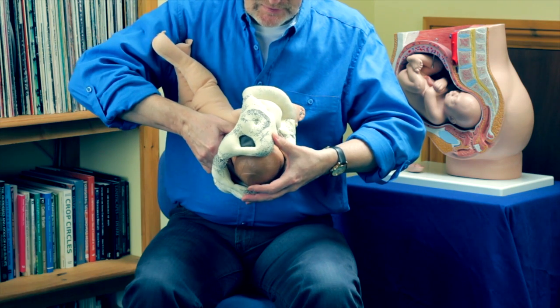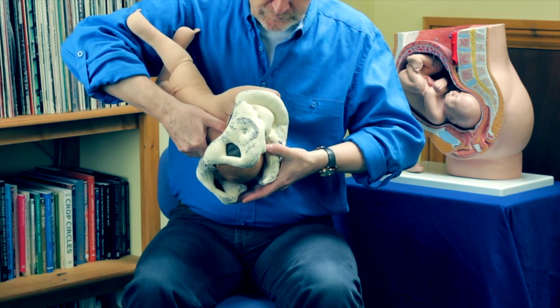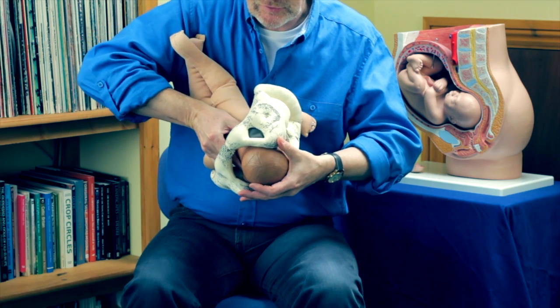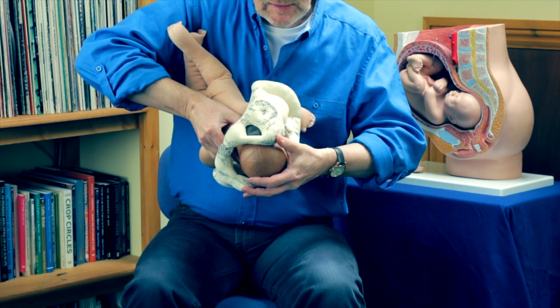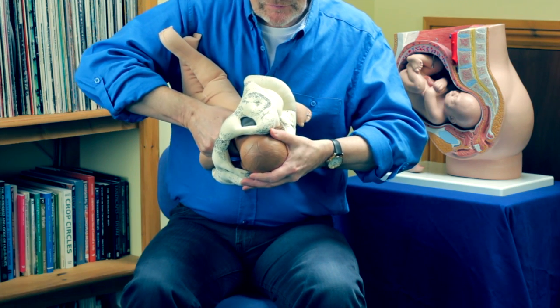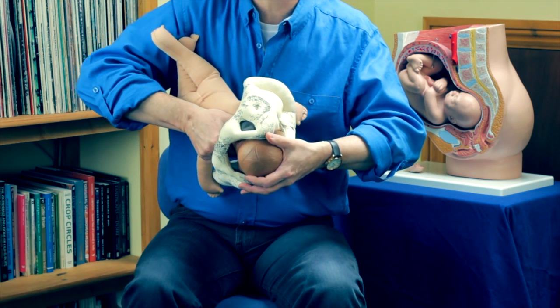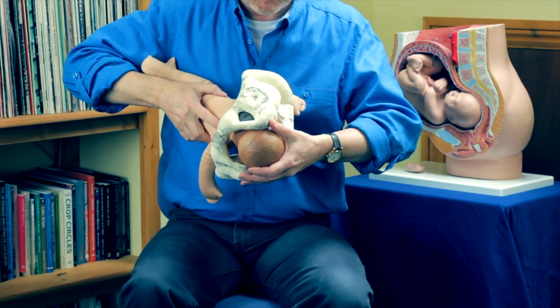There is a second part to stage three, which is about moving up the curve of the sacrum and out as the baby begins to crown. This is very much connected with what it's like to be seen for the first time. I'm about to be seen — what's that like? Do I feel like I'm going to be welcomed here? What's happening out there? Does it feel like a place that's going to welcome me or not?